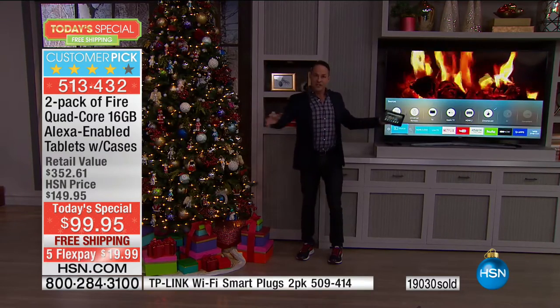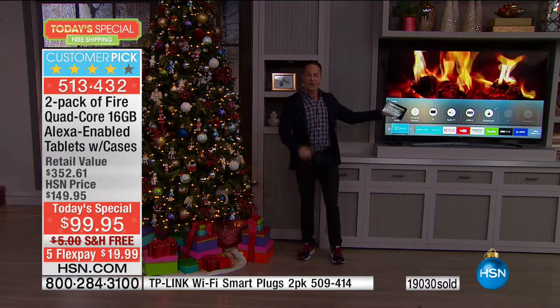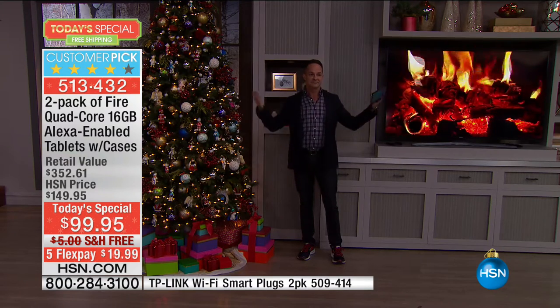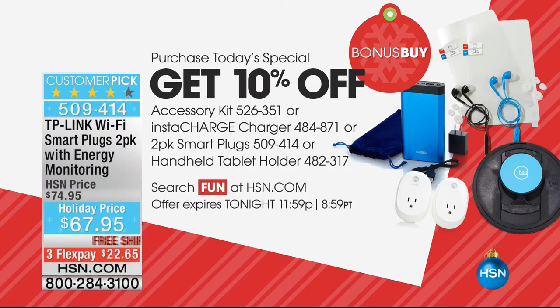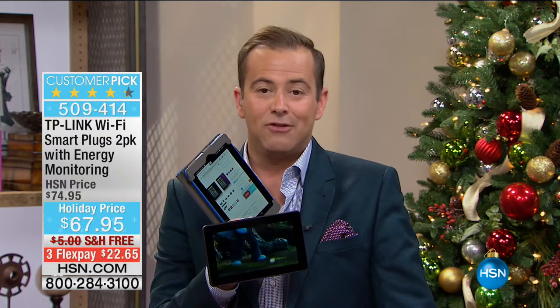There are these smart plugs that the tablet talks to. You can put them together in a group — I've got the TV going and the tree going. If I wanted to turn it all off at once I have a group called 'holiday,' so I just say 'turn off holiday' — there they go. Alexa is now inside your brand new Fire tablet, and she controls these smart plugs.